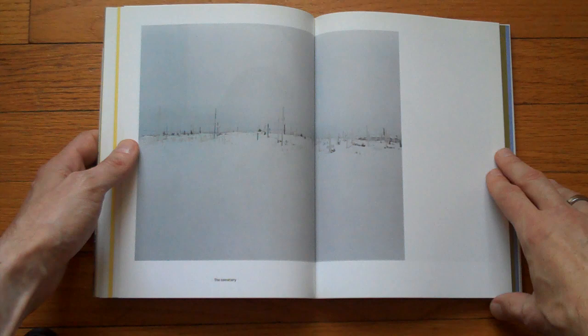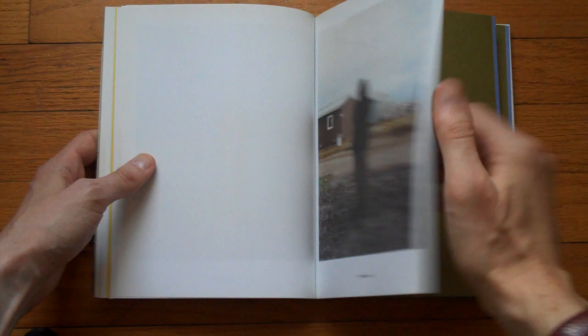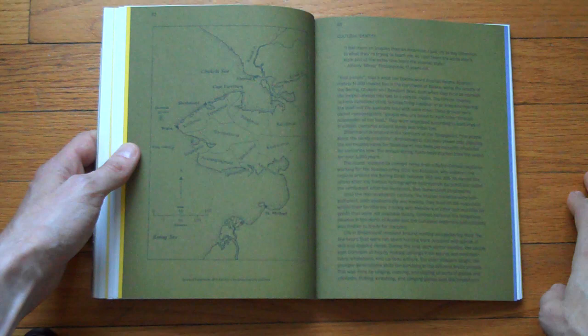Again, as always, watch this in HD so you can read the captions. This one says 'the cemetery.' And off we go again into a different section — different paper, different color, giving backgrounds.